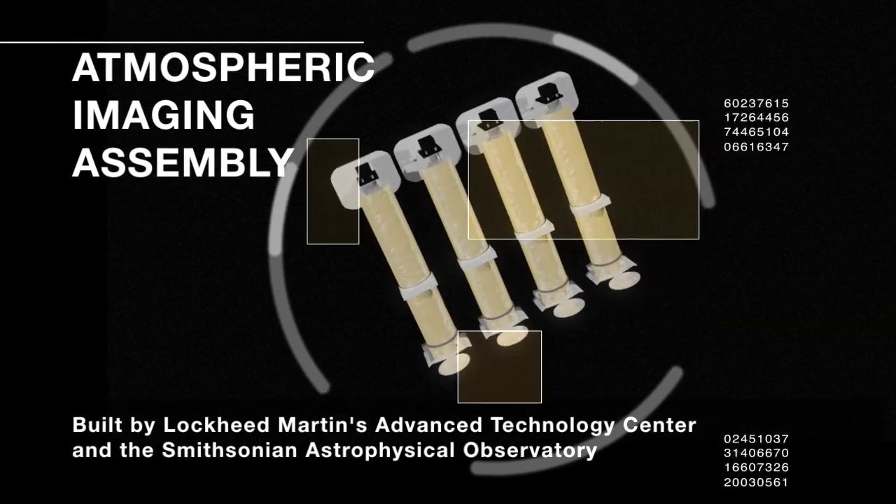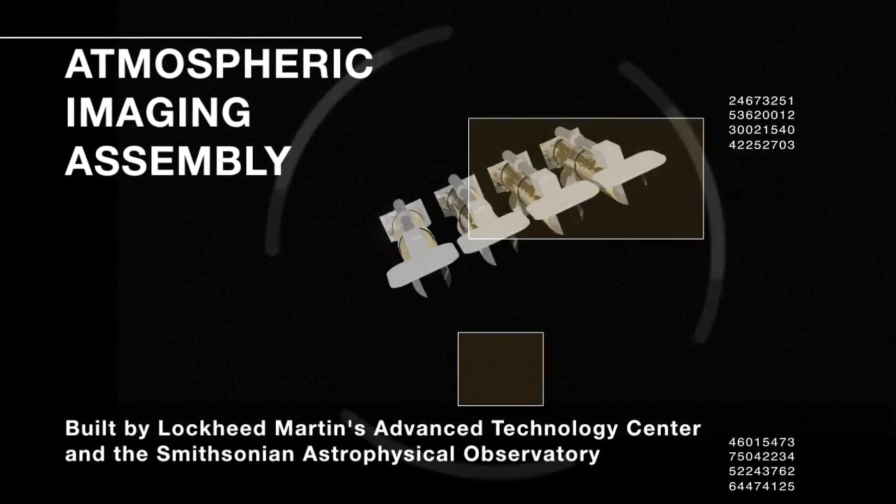AIA is the Atmospheric Imaging Assembly. It's a series of four telescopes that will look at the Sun in a whole bunch of different wavelengths.